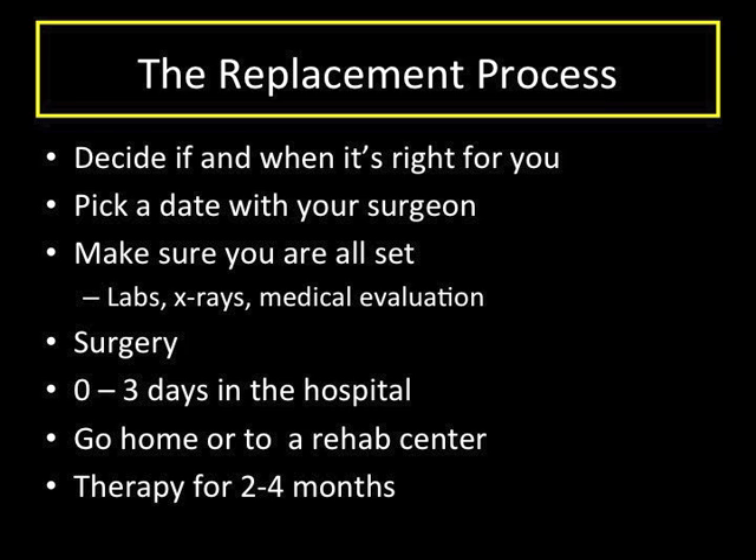After you have decided a replacement is right for you, it helps to have an idea of what you'll be in for in terms of the process and recovery. First, you discuss the issue with your surgeon and pick a surgery date. You'll be sent for some lab work, sometimes x-rays, and sometimes to meet with a medical doctor to ensure you're healthy enough for the surgery. A class is often offered that you can attend to learn about the entire process. You will then show up for your surgery. The surgery itself will usually take an hour or two, but you will be getting ready and recovering for much of the day.